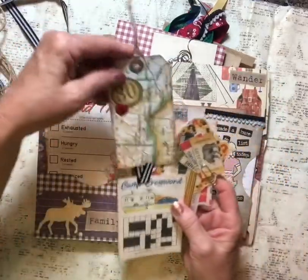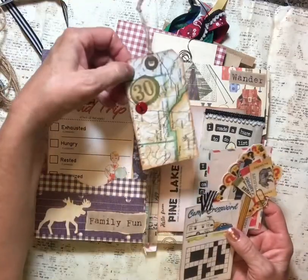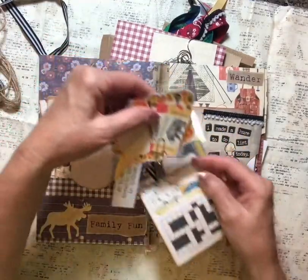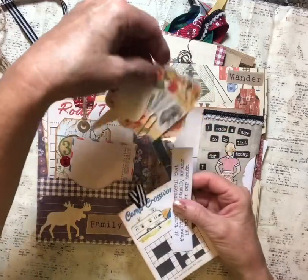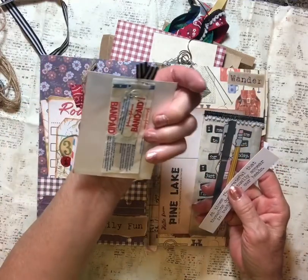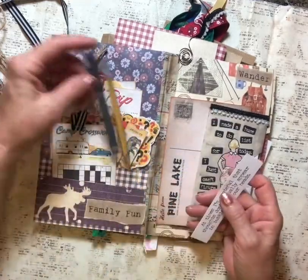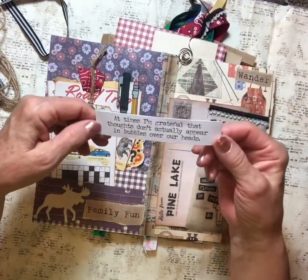Cute little top and the jute string there on the shipping tag — adorable, very cute. And look at this one — what a great idea — just with a paper clip. That cute crossword, oh, and a band-aid! Very good. And a little loose one down there — 'Family Fun' — this is really cute, what a great idea.